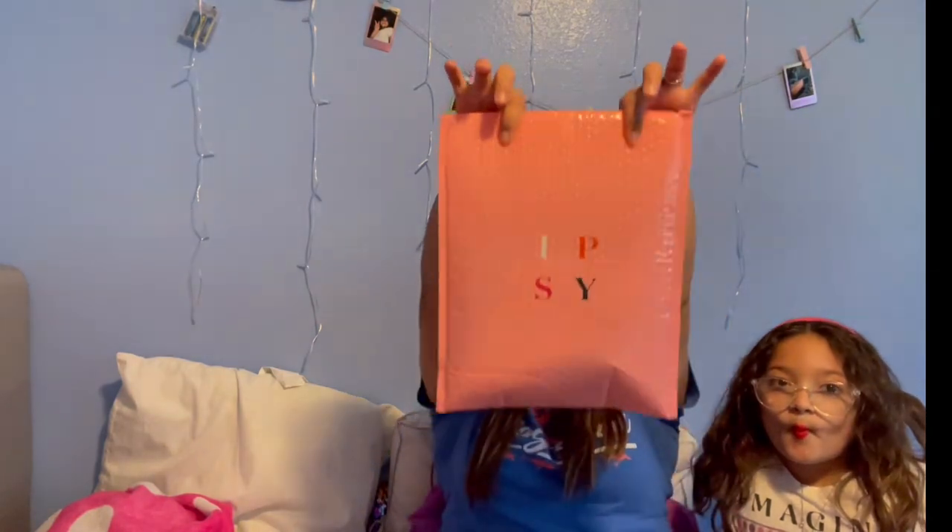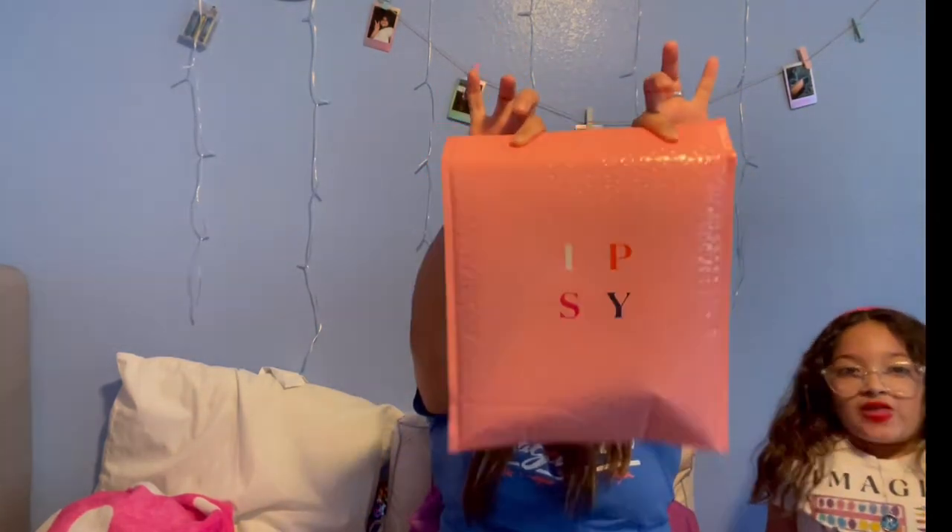Hey guys, welcome back to my channel! Today's video is going to be on the ipsy bag. I just recorded the Live Glam — I guess I get them around the same time. I did get them the same day this time, so I just do what I gotta do and record on the same day.